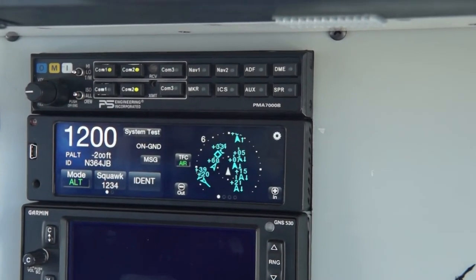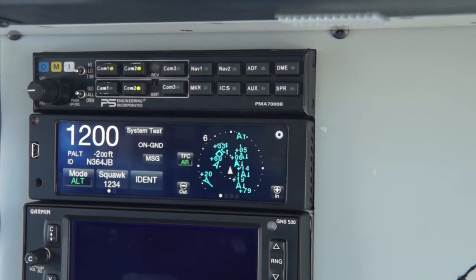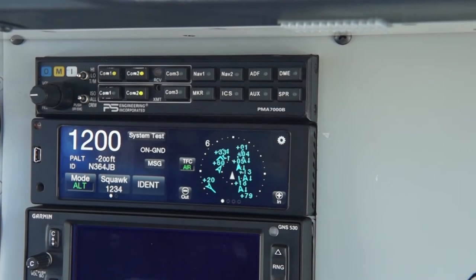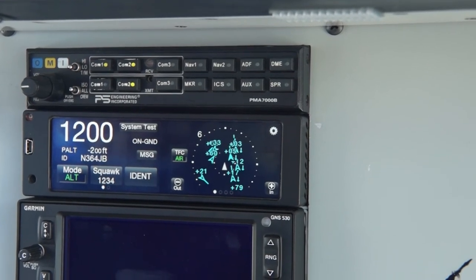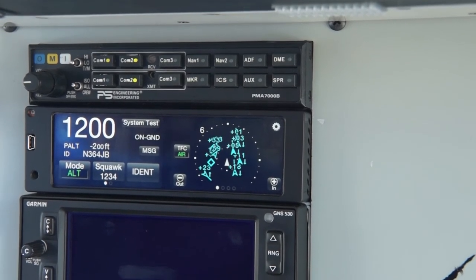There are no remote boxes. We do need a WAAS GPS antenna. Typically we can reuse the L-band antenna for the UAT and the transponder function. If TAS is enabled, we do need a directional antenna on the aircraft, and that directional antenna can also work as the diversity antenna if diversity is desired with the unit.